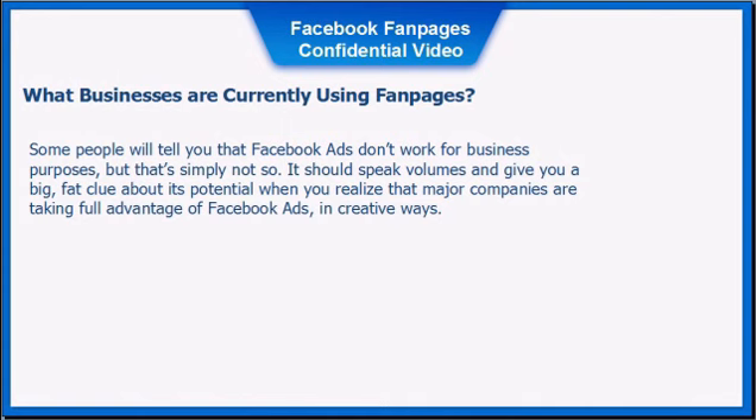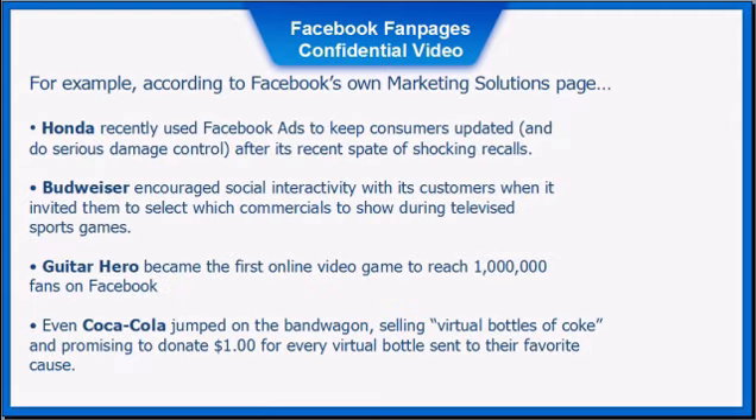What businesses are currently using fan pages? Some people will tell you that Facebook ads don't work for business purposes, but that's simply not so. Major companies are taking full advantage of Facebook ads in creative ways. For example, Honda recently used Facebook ads to keep consumers updated and do damage control after its spate of recalls. Budweiser encouraged social interactivity by inviting customers to select which commercials to show during sporting events. Guitar Hero became the first video game to reach 1 million fans on Facebook, and Coca-Cola sold virtual bottles of Coke, promising to donate one dollar for every bottle sent to a favorite cause.